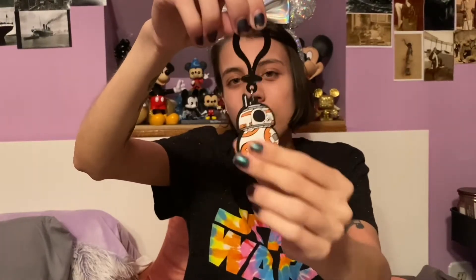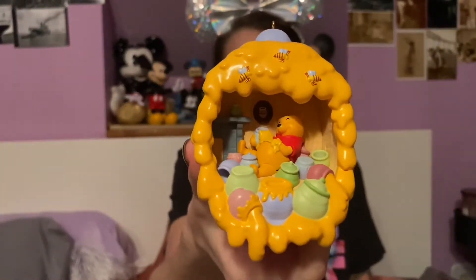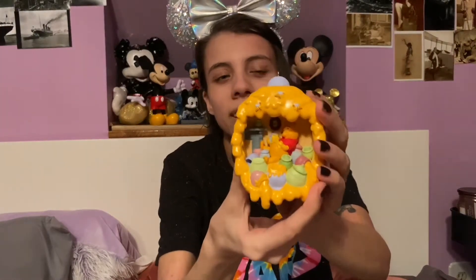Next I have this little BB-8 cartoon animated keychain that I like to use as an ornament. I got this in a Smuggler's Bounty box back when it was still a thing. We have this honeypot ornament that we bought this year. On the inside it's got Pooh sleeping and there's a whole bunch of honey on the outside, and he's surrounded by honeypots. This lights up, but we don't have a battery in it yet so it doesn't work right now, but it will.